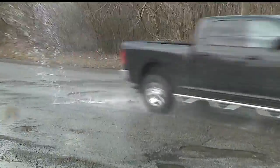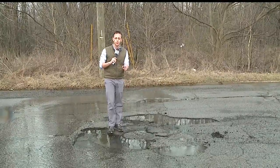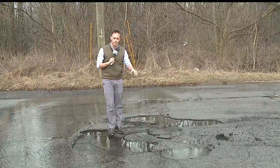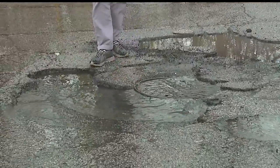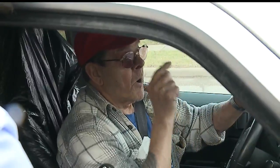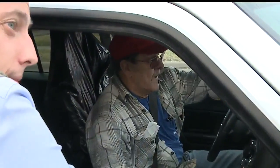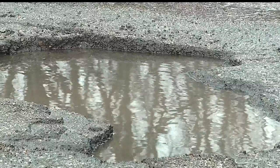And then there are the potholes that you just hope for the best when driving over them. This pothole on Salt Springs Road in Youngstown — one of the worst we've seen so far. The water is covering it, making it tough for drivers to see. Makes you cringe just watching that. This is Bobby. He lives in Youngstown, right down the street from this series of potholes, and he is not happy with the road.